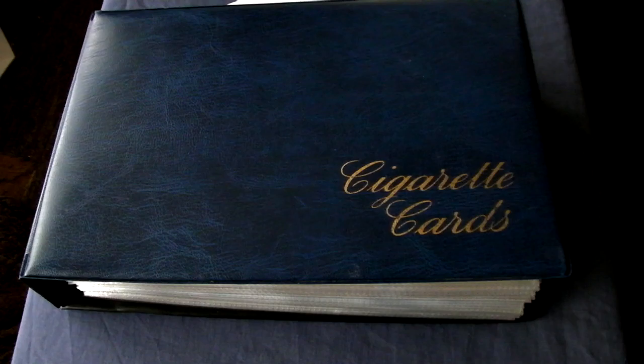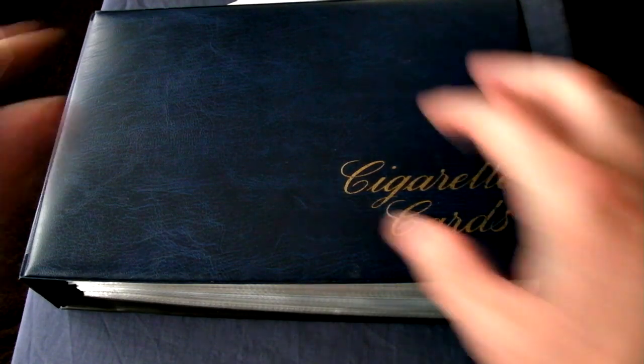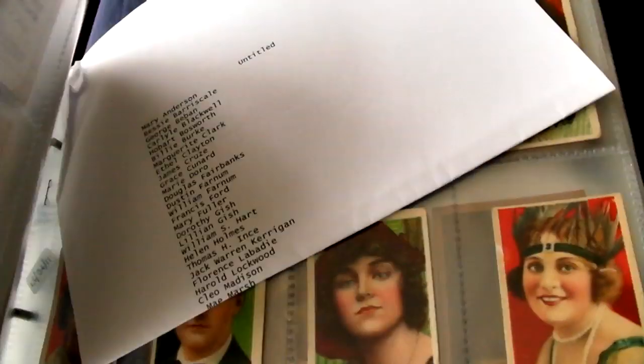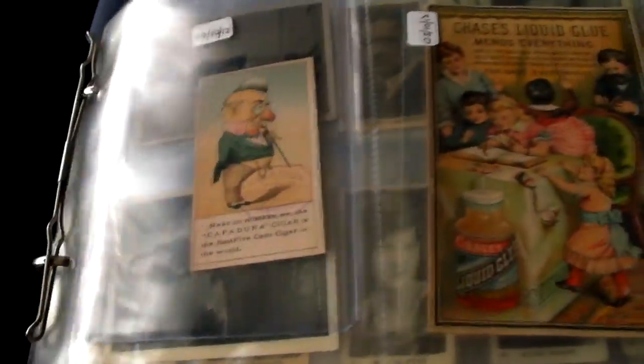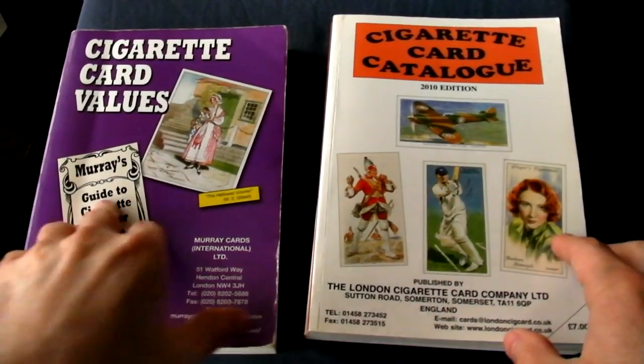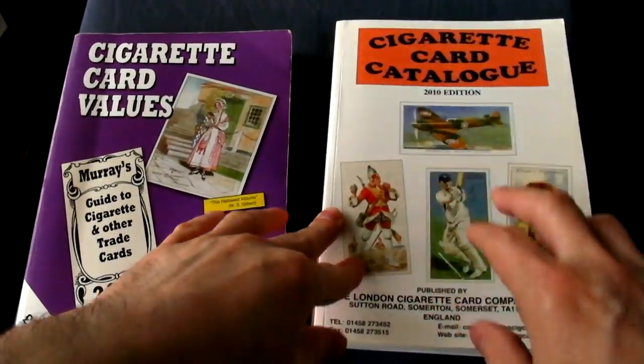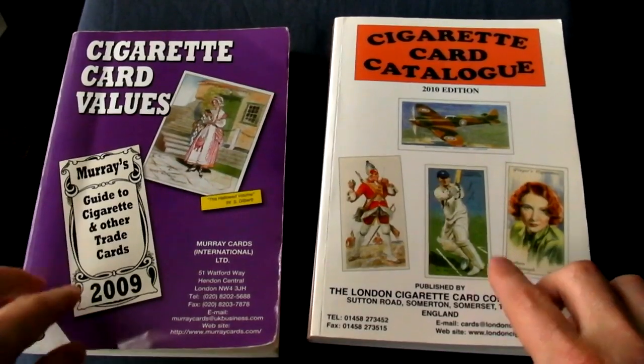The best way to price your cards, ideally, is to become a knowledgeable expert yourself. But not everyone has got a lifetime to spare — as they say, time is precious in its own right. So perhaps the next best thing is to use a card price guide or a catalogue.